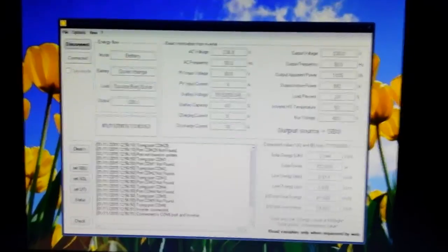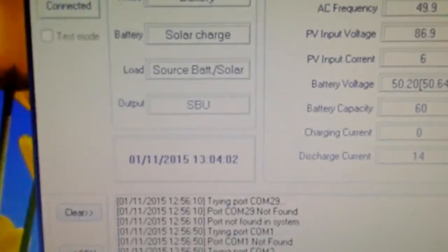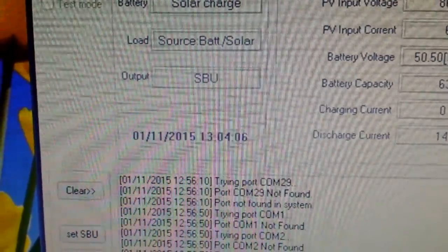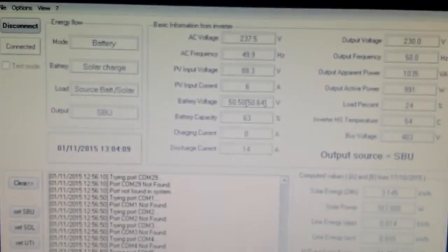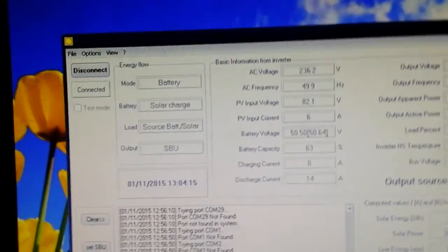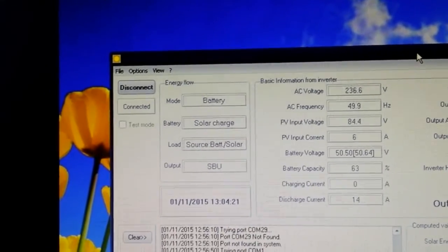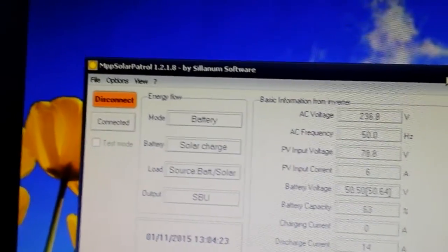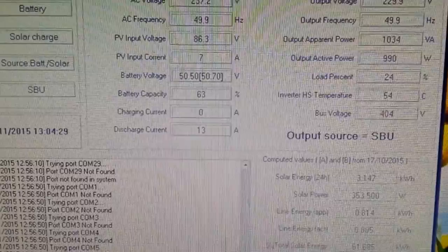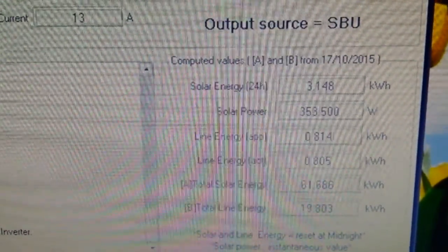There's a nice windstorm outside today. Today is November 1st, 2015 at 1 p.m. This is a two-week update on this little piece of software here — let me go and click on it. It is the MPP Solar Patrol.